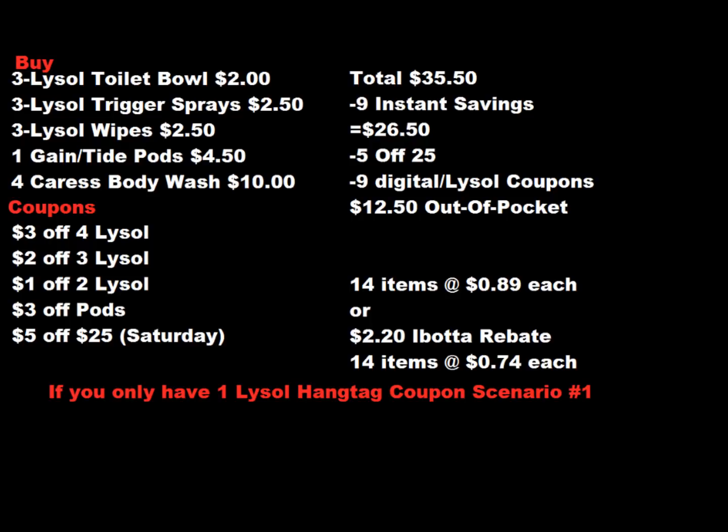There is $2.20 in the Ibotta rebate for the Crest body wash, which makes all 14 items about $0.74 each. Even if you don't have the Crest body wash rebate, it makes Lysol and Crest $0.89 each. The Crest body wash under a dollar is definitely a stock-up price if you use that kind of body wash. I personally don't use it, but I'm going to sell it.